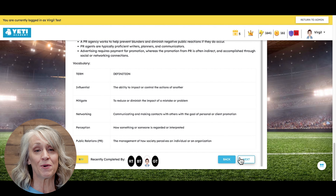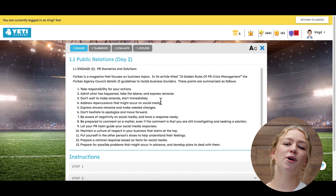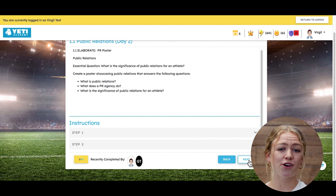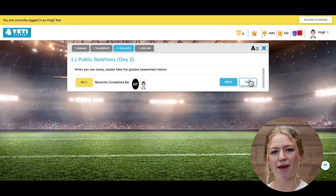These seven unique learning opportunities are included with every lesson. We offer extra practice when needed and advancement when appropriate. Enrich features additional projects, and real-world applications are available in Explore — both a great fit for early finishers and those demonstrating mastery.